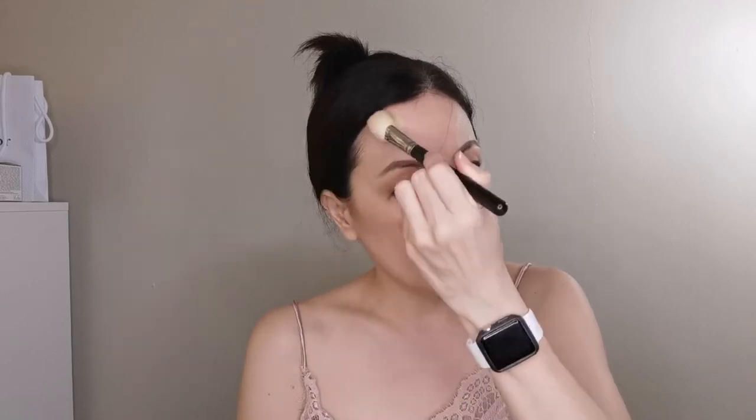Apply under the cheekbones. A little bit of contour here on the bottom of the forehead and a little bit if you want. Under the jaw as well. See, you now have highlight here and here on the nose. With an angled brush, just a little bit — do not make a long line, just a little bit.